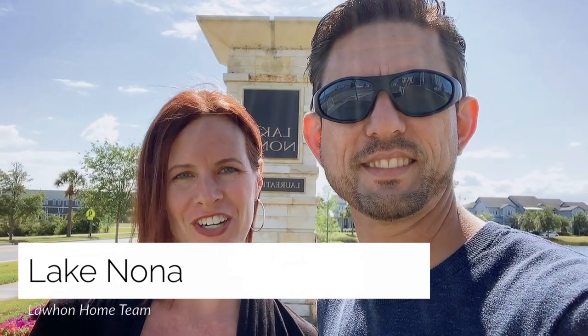Hey it's Brent with Lahan Home Team and EXP, and I'm Jennifer, and welcome to Lake Nona. Lake Nona is a planned development in Orlando just southeast of the Orlando Airport. They have shopping, dining, and Orlando's Medical City, which you will see on this tour so come join us.